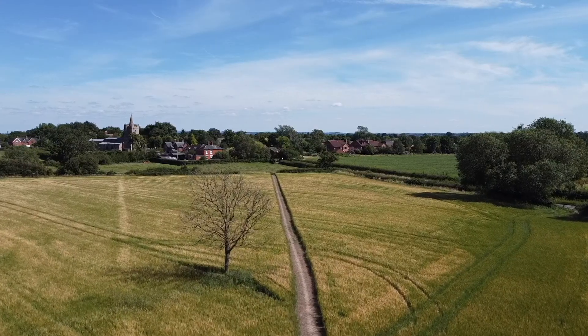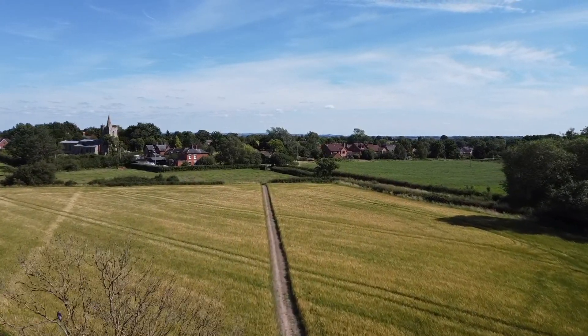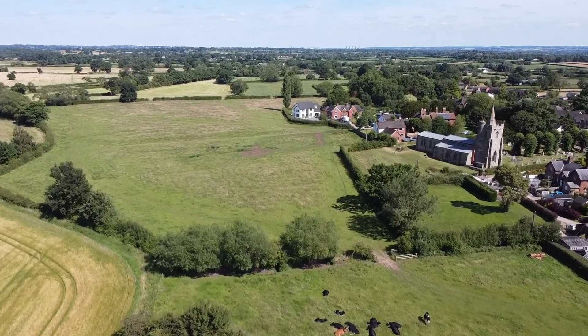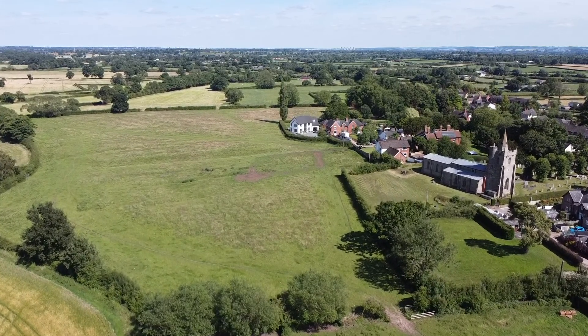Church Broughton is located in the Warren of Lanes west of Derby and is just along from Sutton on the Hill, which is featured in a previous video of mine. The church of Sutton on the Hill can be seen on the horizon to the left of this shot, along with the cooling towers of Wellington power station.